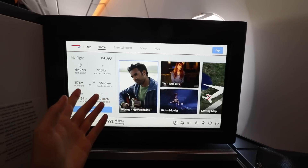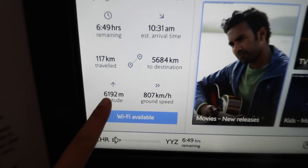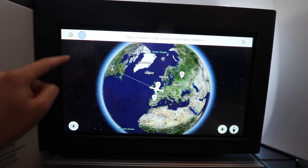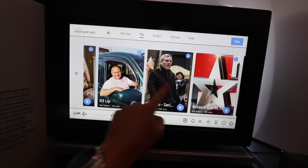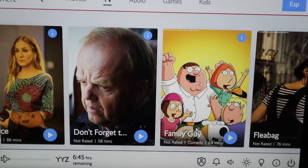Inside the amenity kit we have socks, earbuds, toothbrush, toothpaste, a pen, and some small products from The White Company. Overall I think this is an excellent amenity kit. The entertainment screen quality is honestly so, so high — much better than many other European airlines. The altitude is live on the map, you can choose imperial units, and the movie and comedy TV show selection is great.